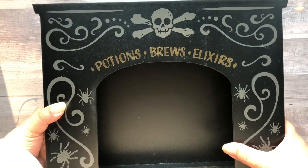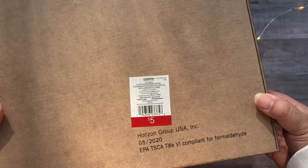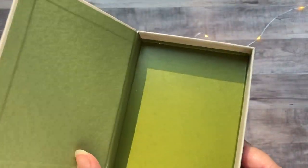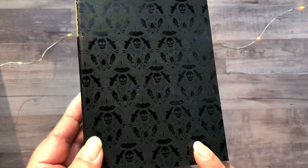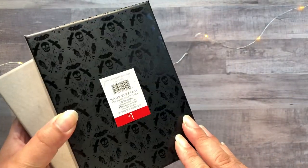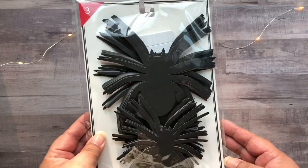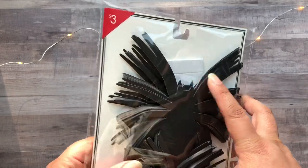This one here is like a little fireplace — it says Potions, Bruise, Elixirs. Sorry for the dust on there, and this one is also five dollars. And then we have these two faux books: one says Potions, Bruise, Elixirs, and the next one has a black damask effect with 'Madam Magica Book of Witches' on the spine — they were both a dollar each. And there's this pack of paper spiders — you get quite a bit for three dollars, and it comes with double-sided foam tape that you can use to attach to your wall.